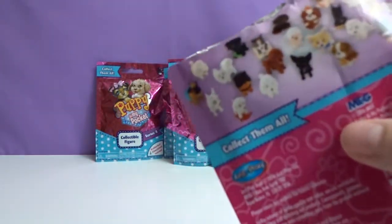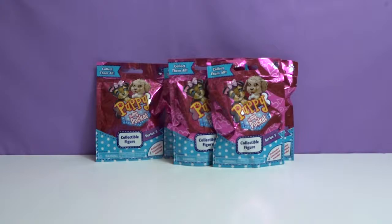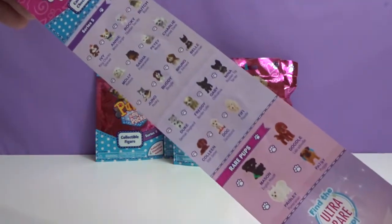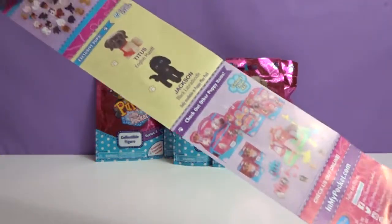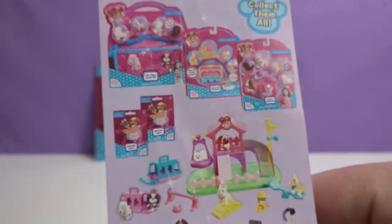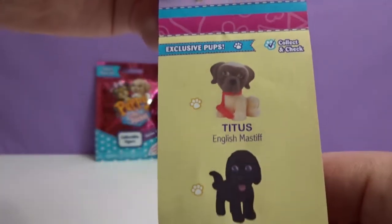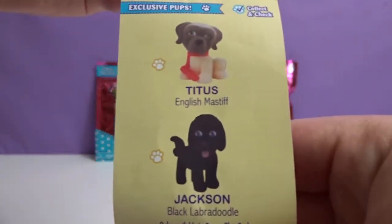So, checklists. Are you going to show them? Yeah, I can show them real quick. So you have these — and that's it, just this side. And then there's little playhouses and stuff. Oh, that's really cool. Look at these exclusive pups! I didn't know that. Very cool.